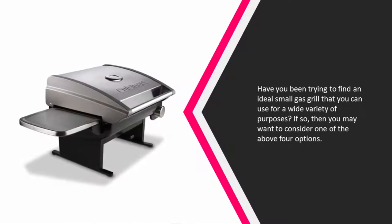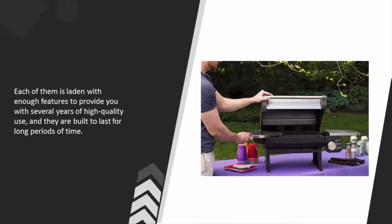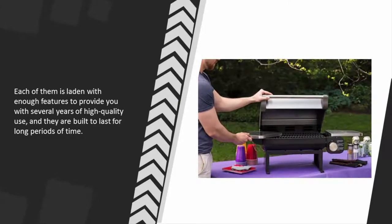If so, then you may want to consider one of the above four options. Each of them is laden with enough features to provide you with several years of high quality use, and they are built to last for long periods of time.